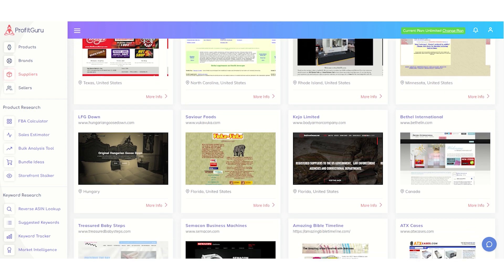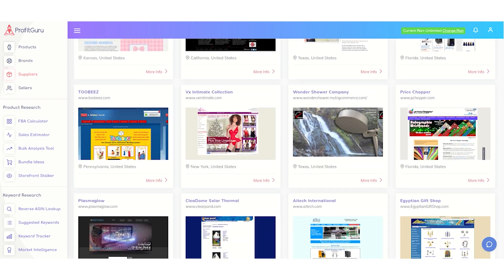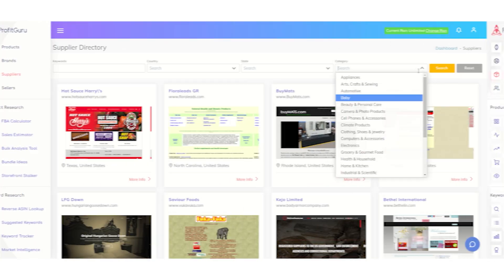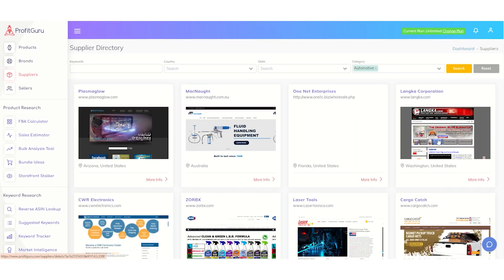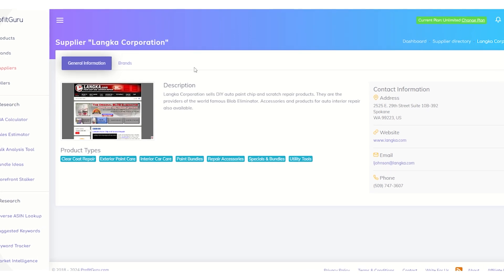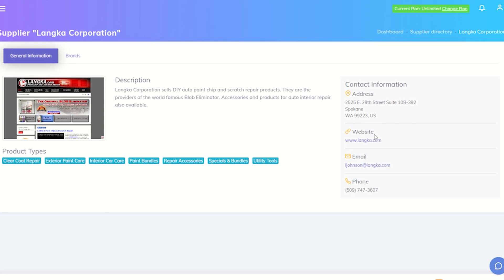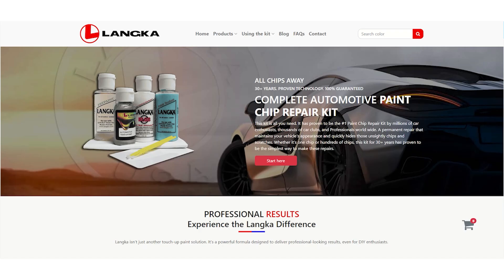Another big challenge for private label and wholesale sellers is finding reliable suppliers. With Profit Guru's supplier database, we've taken the guesswork out of that process. Our database connects you with verified suppliers both domestically and internationally. Whether you're looking for a manufacturer for your private label product or a distributor for wholesale items, you can trust the suppliers we recommend.